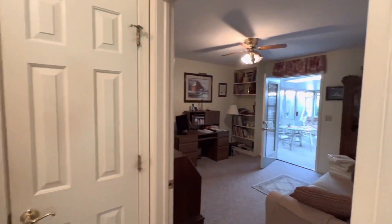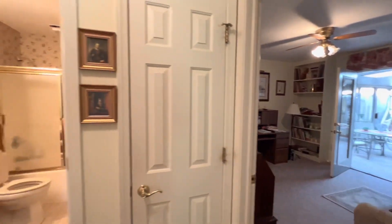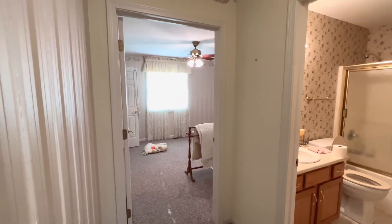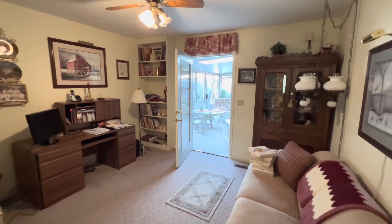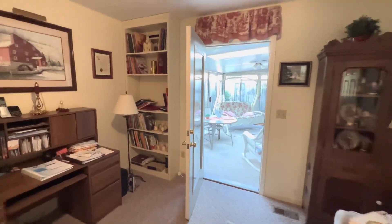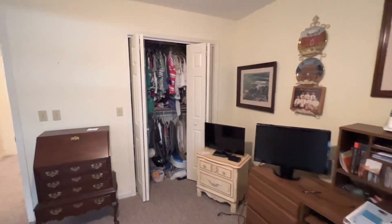So two bedrooms: one here which also has access to the enclosed patio, a linen closet, a bathroom, and then another bedroom with an en-suite bathroom. Let's begin over here in bedroom one — they're using this as a den or office area. There's some built-in shelving and a closet.